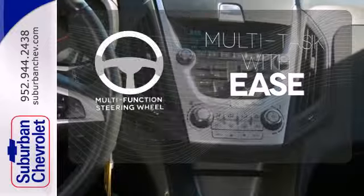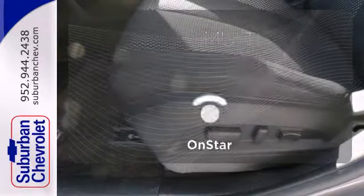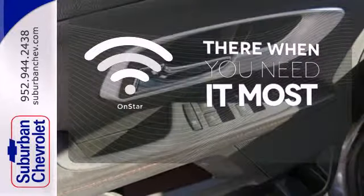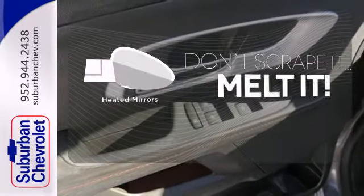A multifunction steering wheel makes multitasking a touch easier. OnStar offers everything from hands-free calling to emergency services. Leave the scraper in the car, thanks to the heated mirrors.